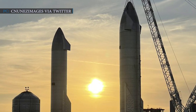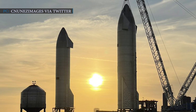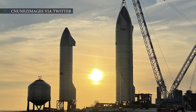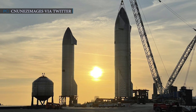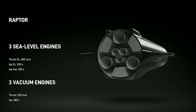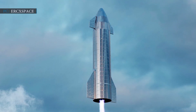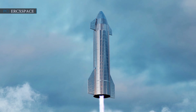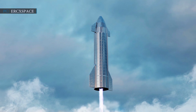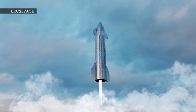SpaceX's SN9 and SN10 are the current Starship prototypes of an original version designed as a fully reusable launch system to take astronauts on a deep space journey. Both prototypes will fly with the help of SpaceX's powerful three Raptor engines, although the original version of SpaceX's Starship will have six Raptor engines. SpaceX's previous Starship prototype, SN8, reached an altitude of 7.8 miles or 12.5 kilometers, but exploded while landing. SpaceX is expecting a slightly better outcome regarding SN9's launch.